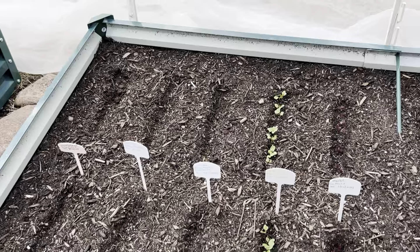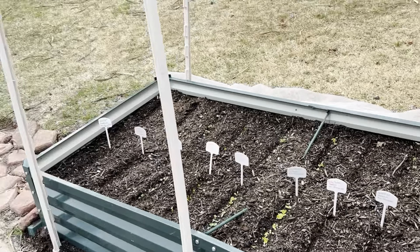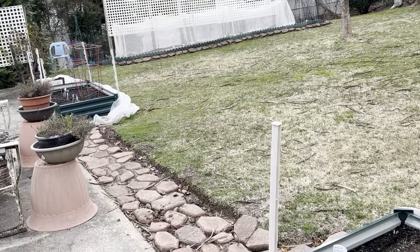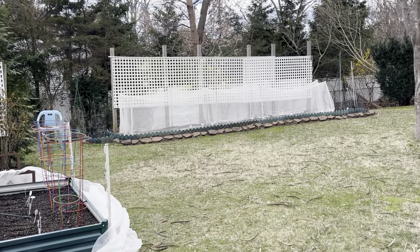So we'll continue to update you on what we've got in these beds. There are three of them — three beds. Mediterranean Mountain, and behind that is King Asparagus.